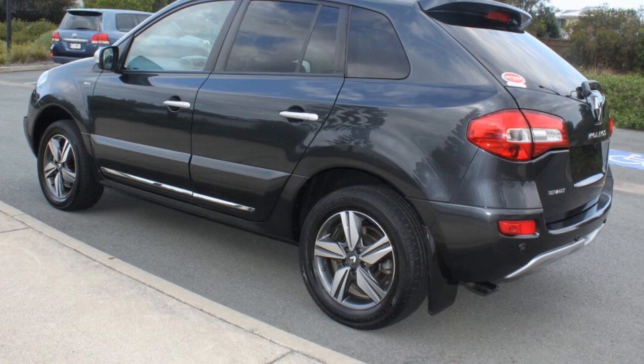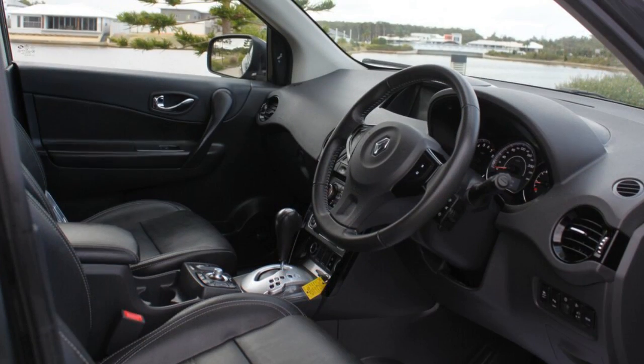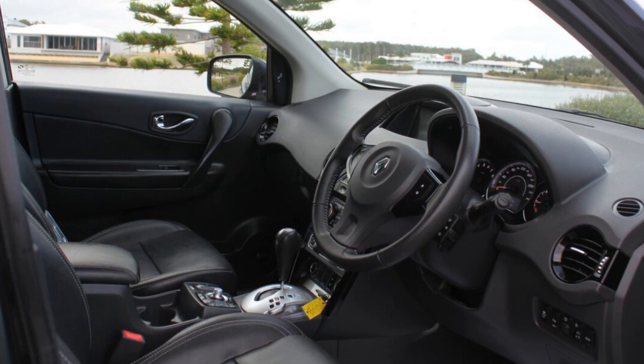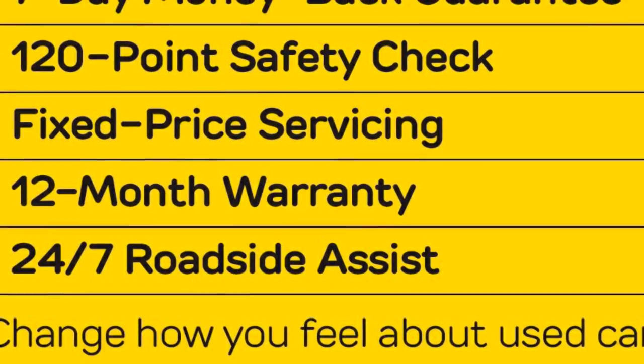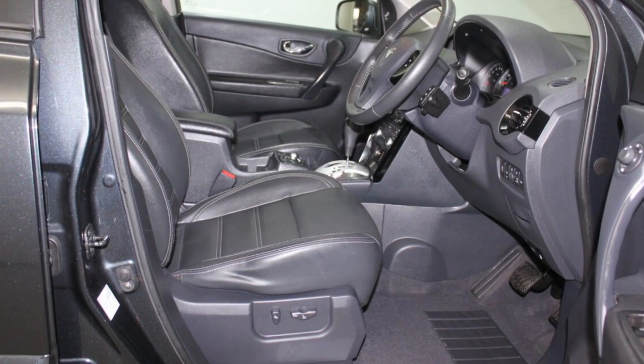This vehicle has all the features you could dream of: remote central locking, cruise control, LO wheels, power steering, climate control. The anti-lock braking system will help deliver you safely to your destination and more.